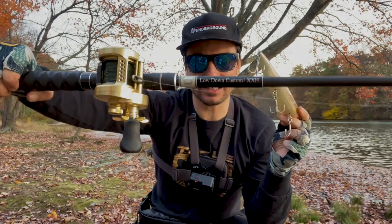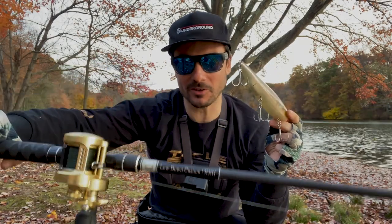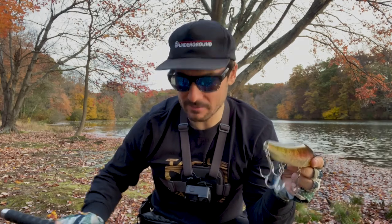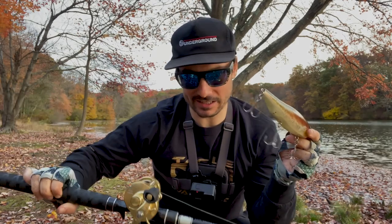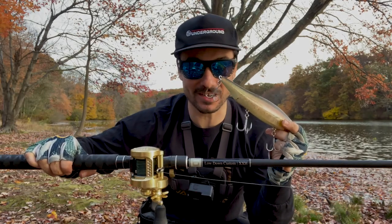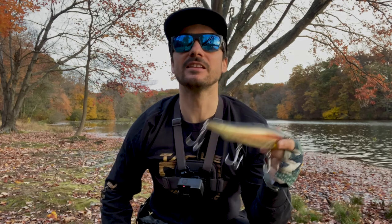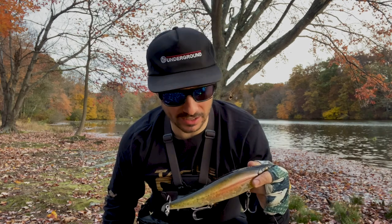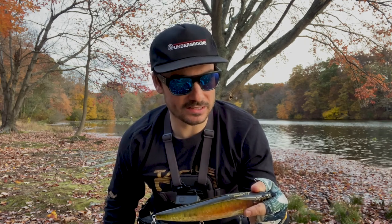I'm fishing this on a Shimano Calcutta Conquest 400 — that's my favorite reel of all time, probably the 2018-2019 model. That's 80-pound Max Quattro braid. If you can find a Lowdown Custom rod, snatch it up as quickly as you can. This is one of the parabolic versions — I have Extra Heavy and Extra Extra Heavy moderate fast. They're both phenomenal. I've thrown treble and soft baits on both. Now let's get into an actual fish catch so you can see this thing in action in late November in New Jersey when it's cold out, which is the best time to throw these baits, in my opinion.